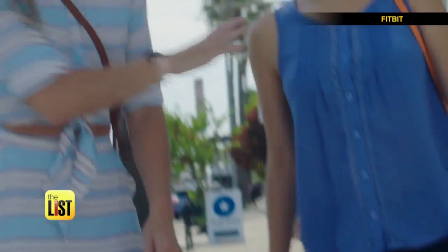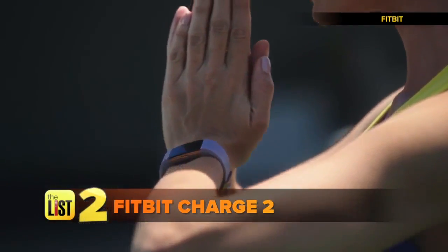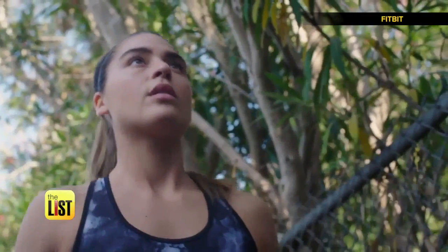Next, an update to one of the best-selling fitness trackers ever, with Fitbit Charge 2 — the heart rate and fitness wristband that helps you make the most of all day. Track your heart rate, steps, and workout.